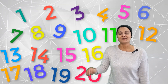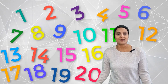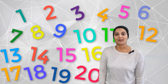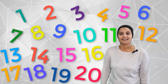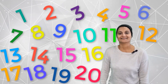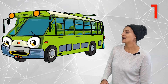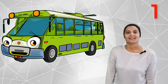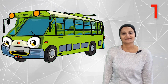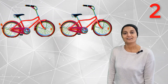Hi friends, welcome back again! We are going to explore some more numbers today. Today we are going to look at 1 to 20 numbers. Do we start? Let's go together! It's one bus — one bus. Two red bicycles.